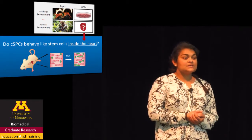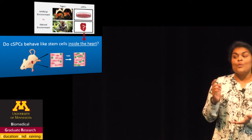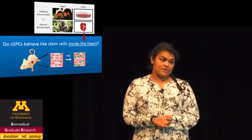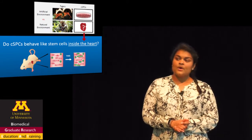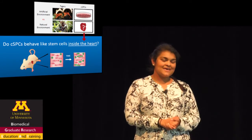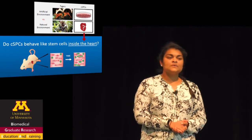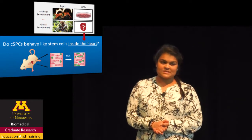Now, the question is, where do we get new heart muscle from? One of the most promising sources of new heart muscle are called cardiac side population cells, or CSPCs for short. These are thought to be stem cells of the heart. When CSPCs are removed from the heart and studied in a dish, they have the amazing ability to form new heart muscle and to make clones of themselves. Because of these unique properties, scientists declared that CSPCs were stem cells of the heart.